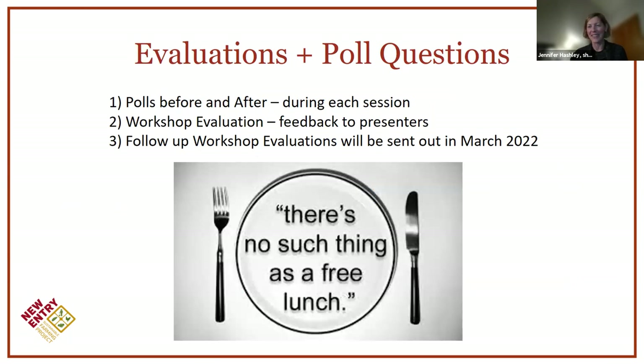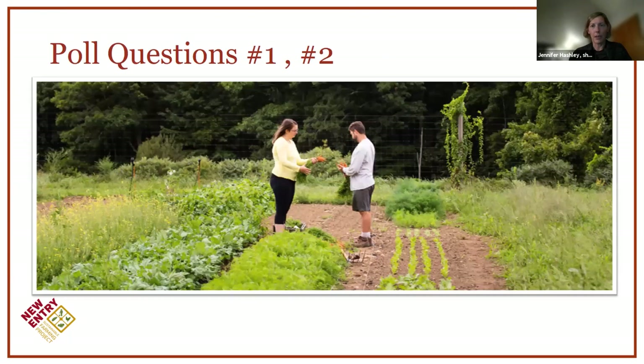There's no such thing as a free lunch — the funder requires that we evaluate and make sure folks learn something from these workshops. I'm going to launch a couple of polls with questions about what you know before the workshop starts, and then I'll pop up a two-question poll at the end. When I send out the recording and resources, there'll be a short workshop evaluation, and after all the series end in March, we'll follow up on what actions you took.